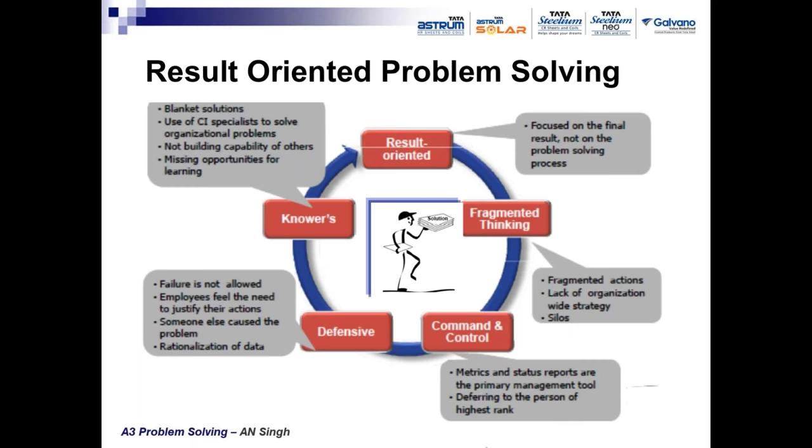Blanket solutions use continuous specialists to solve the problem without building capability of others. Some external consultant comes and suggests a solution that people follow, but the people who are operating, touching the processes 24/7, should be involved in solving the problems. This misses opportunities for learning.